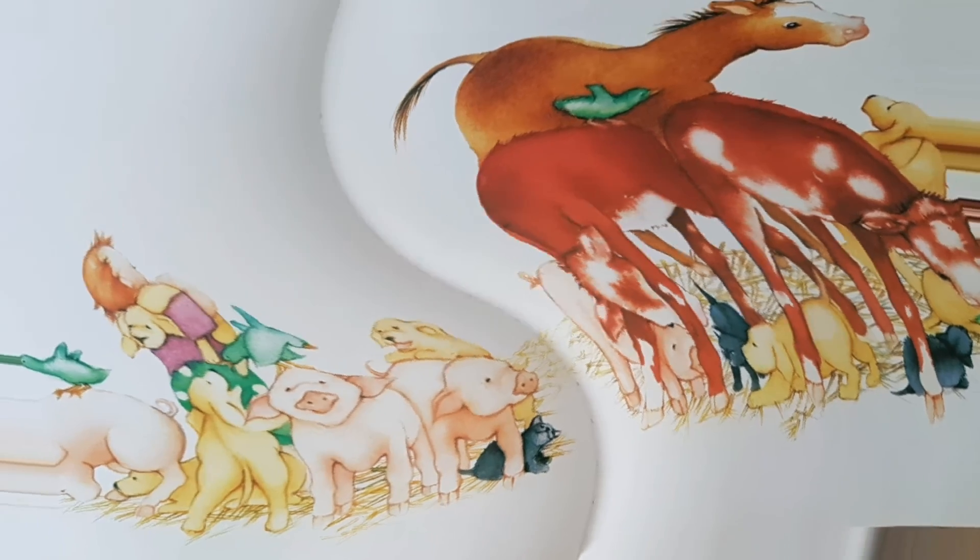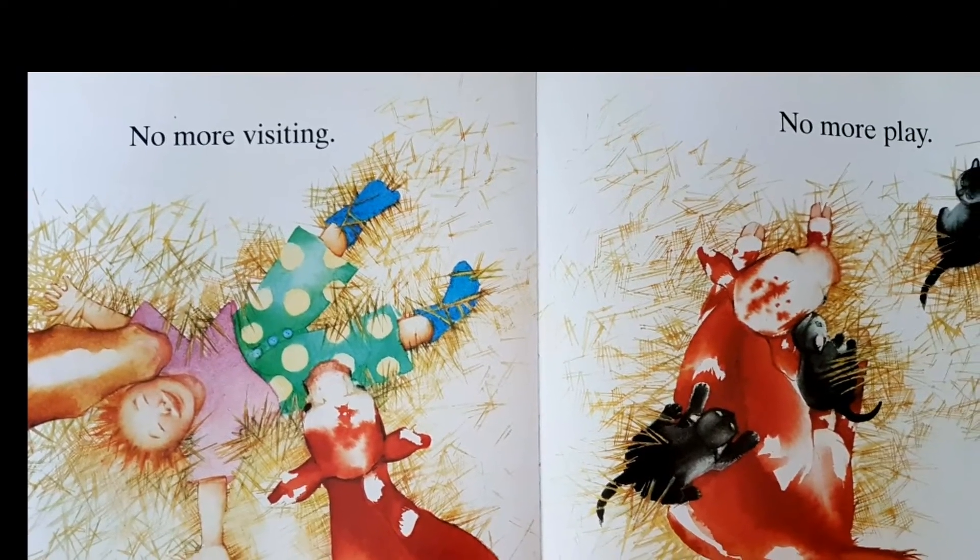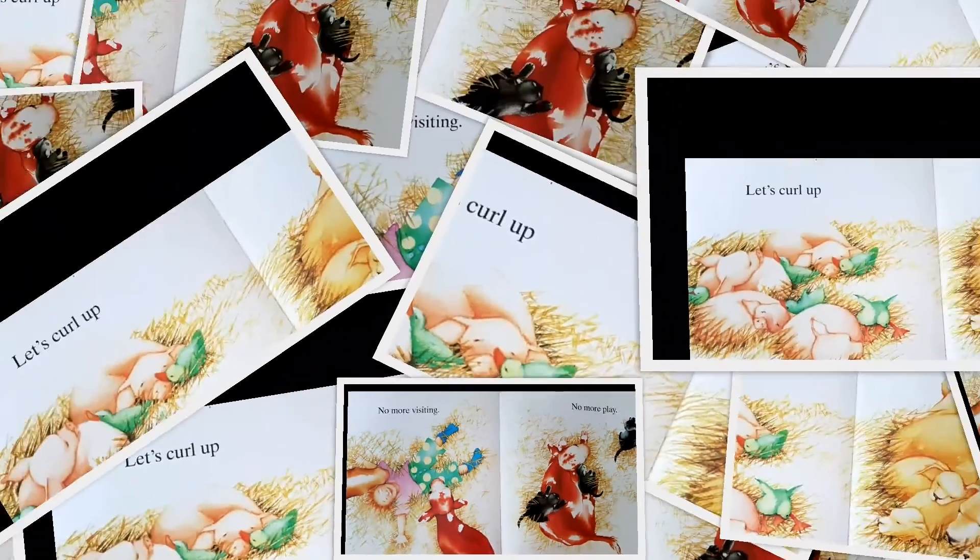No more visiting, no more play. Let's go!